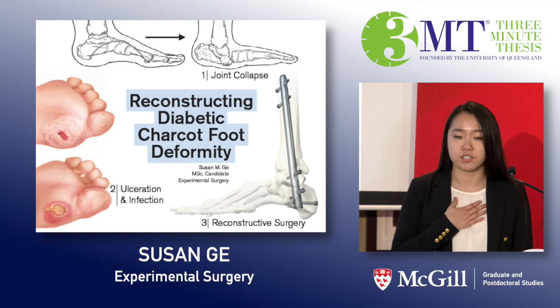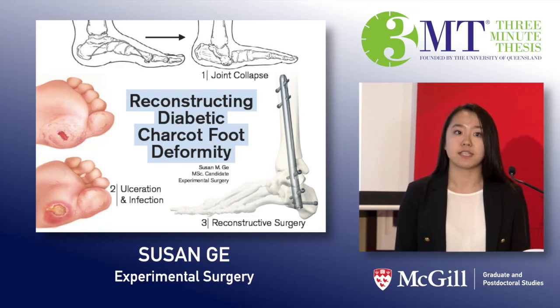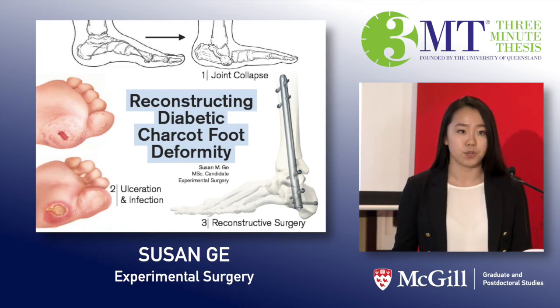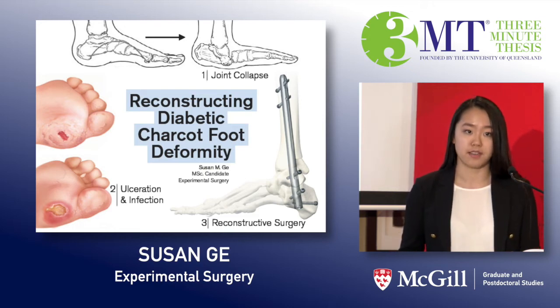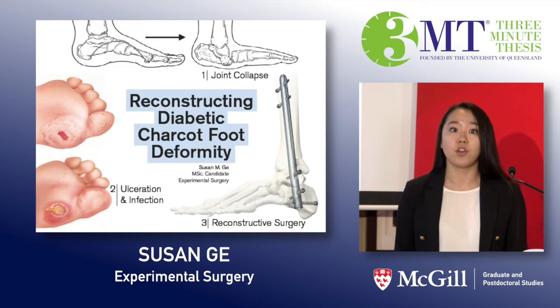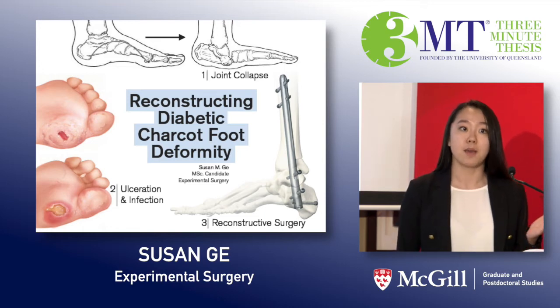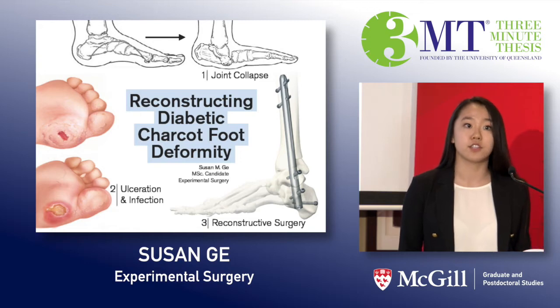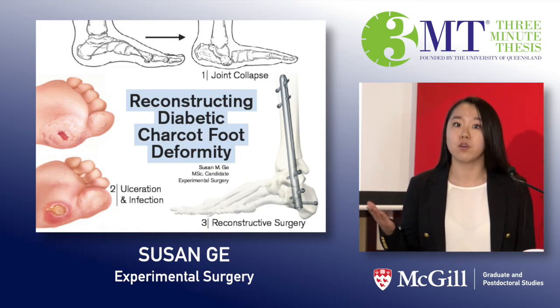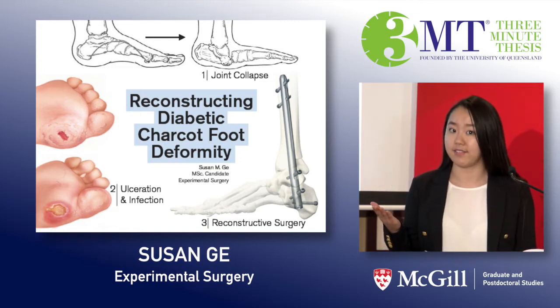My name is Susan Gee and I'm a master's student in experimental surgery here at McGill, and I want to show you that there is an alternative for treating diabetic Charcot foot deformity — an alternative that not only corrects the deformity and prevents the development of those annoying ulcers, but one that will also lead to better overall functioning and quality of life.